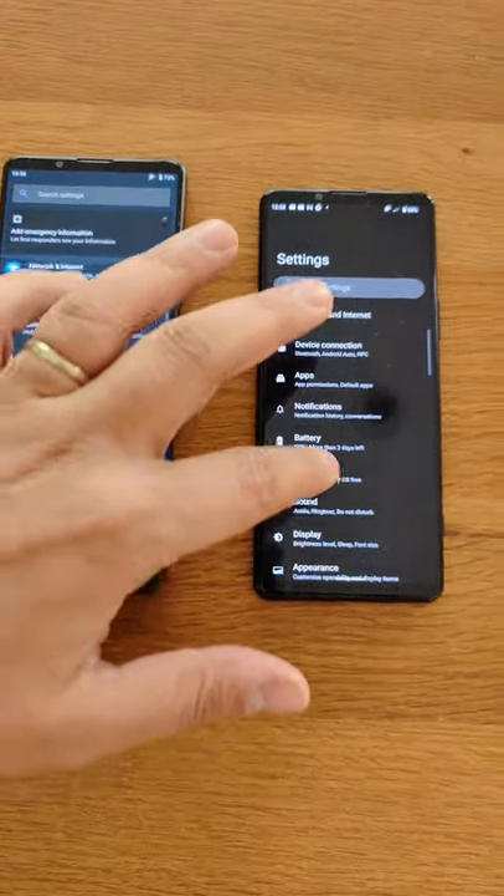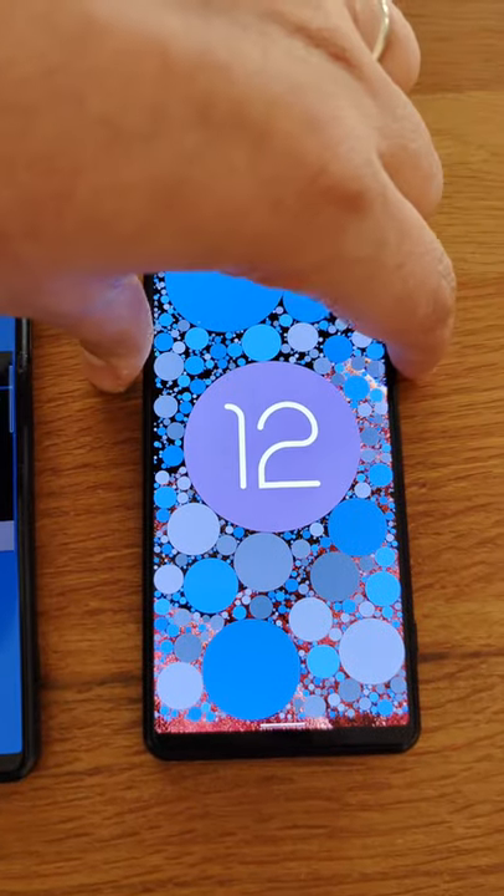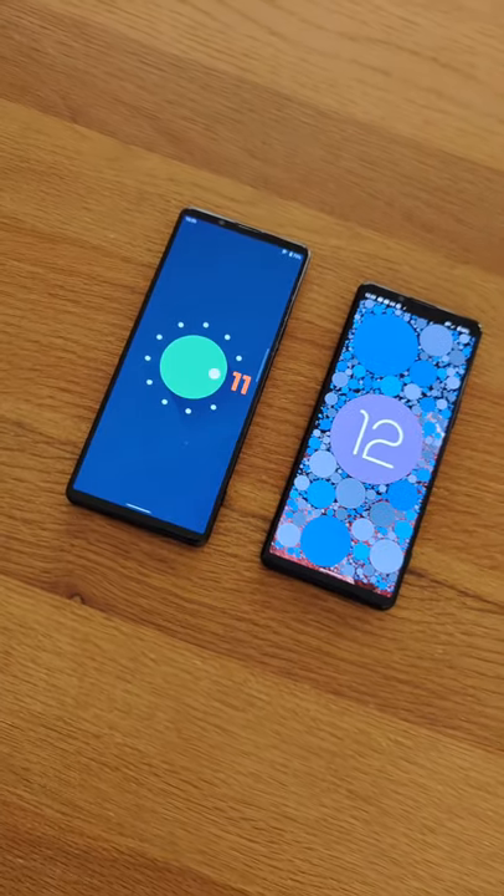All of that had changed as well — more minimalistic, keeping it to more of a Sony experience. Hopefully you guys enjoyed this comparison between the 5 Mark III and the 1 Mark III. See you guys in the next one.